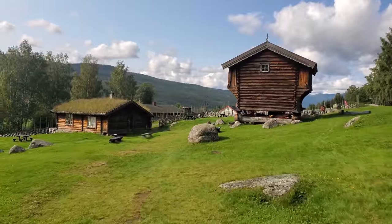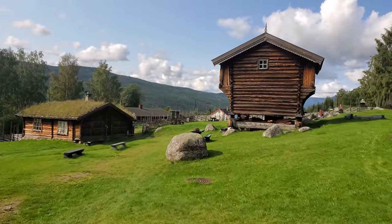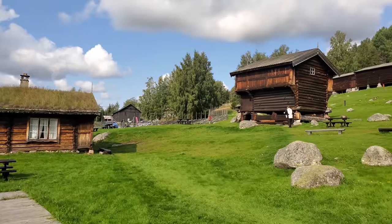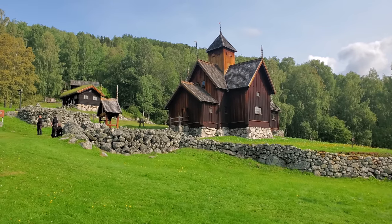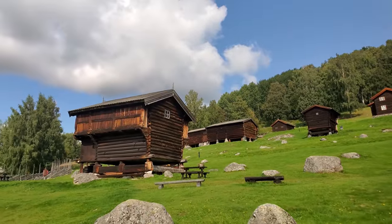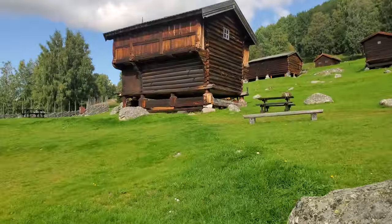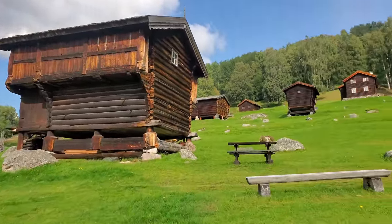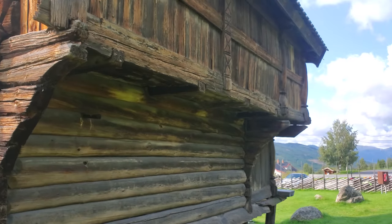These two buildings I believe are some of the original buildings that were on the property since the 1700s. That means this church has been here for over 800 years, and these support structures have been here for about 300 years. I love these buildings.